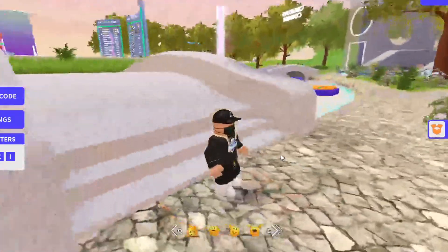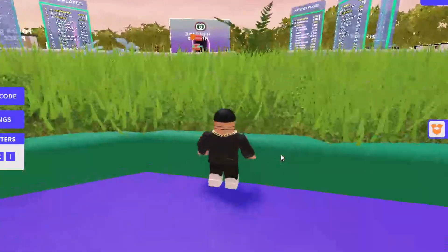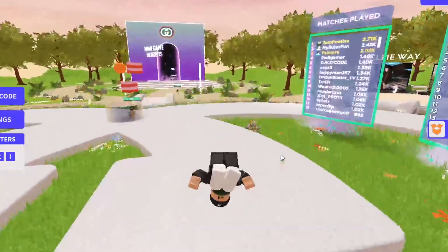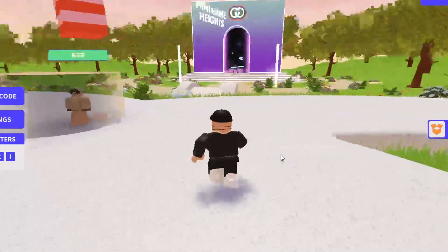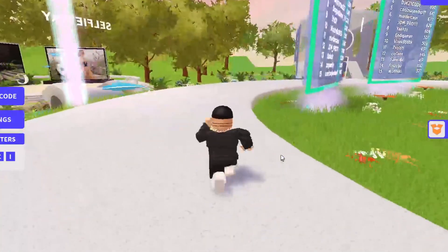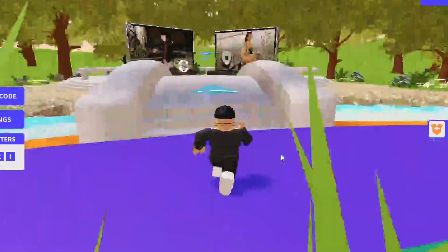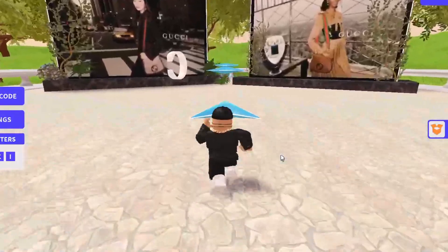A lot of people are telling me in the comments that I should do codes for this game. Wow, those flips are really nice — I like the flips in this game. Make sure you watch all the way to the end and don't skip any parts, because if you do you're not going to be able to get the working codes, Robux, or some really cool items in this game.